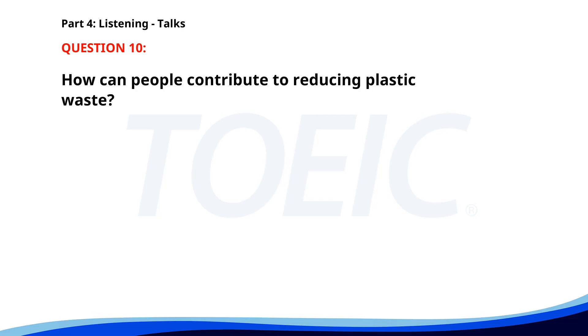Number 10. Our environmental campaign targets plastic waste reduction. You can contribute by using reusable bags and bottles and properly recycling plastics. Join us in making a difference for a sustainable future. Visit our website for more information and tips. How can people contribute to reducing plastic waste? A. By increasing plastic production. B. By using reusable bags and bottles. C. By ignoring recycling. The correct answer is A: By using reusable bags and bottles.